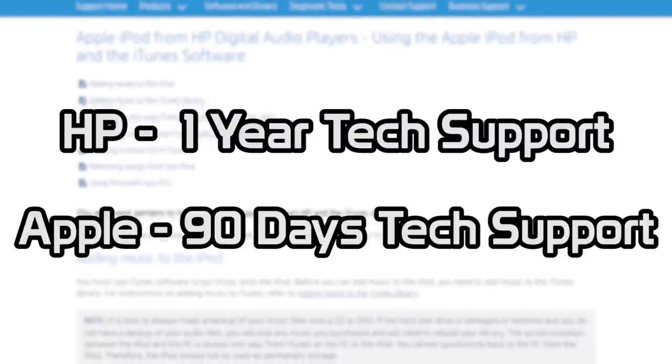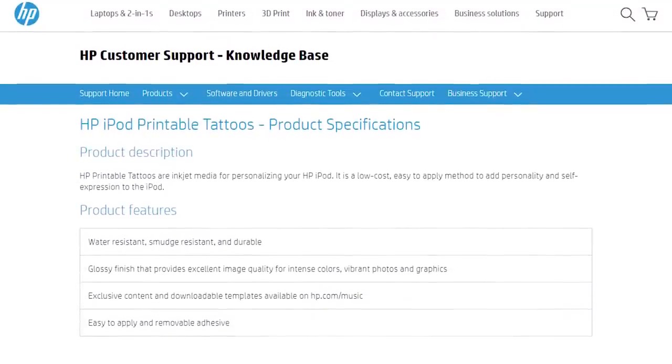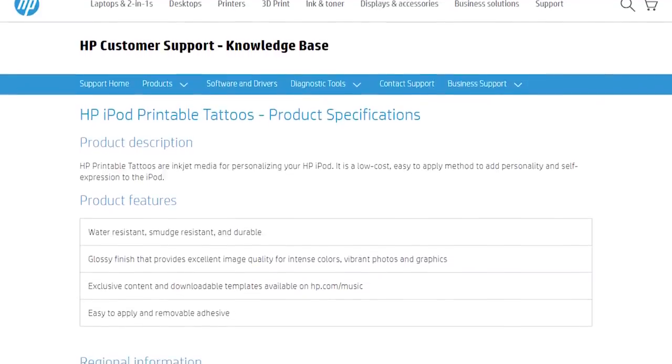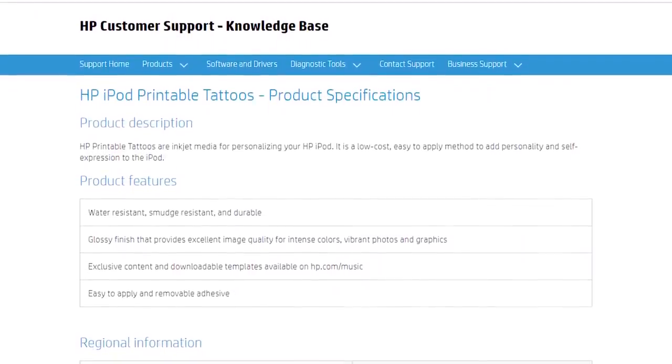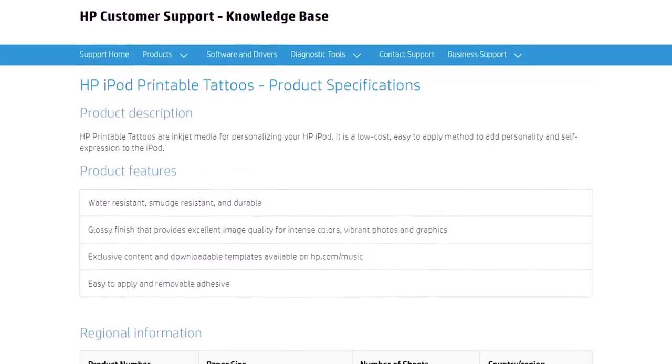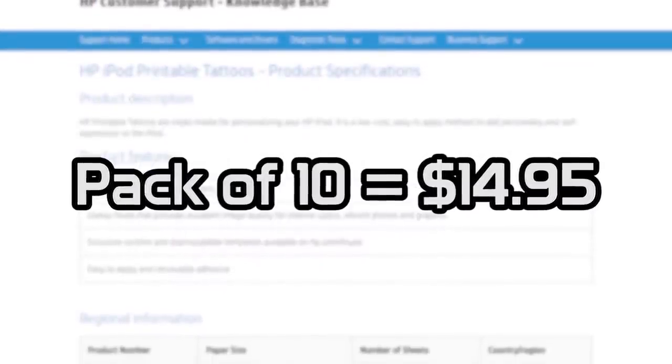HP also sold an exclusive accessory known as iPod printable tattoos, which were essentially protective stickers that could be wrapped around the iPod to personalize it a bit. A pack of 10 of these tattoos sold for $14.95.